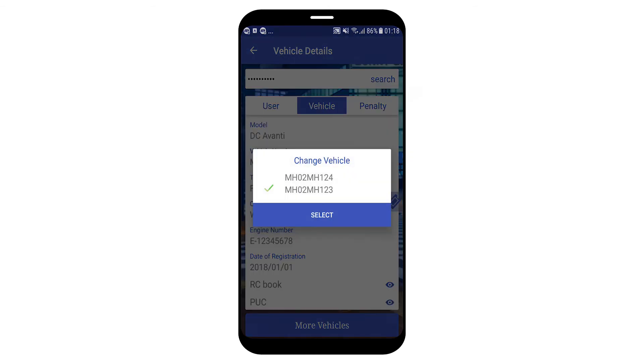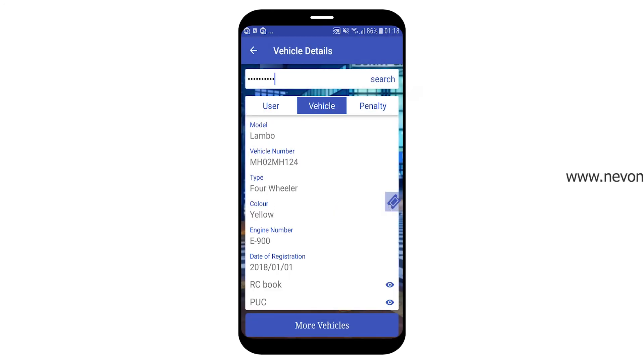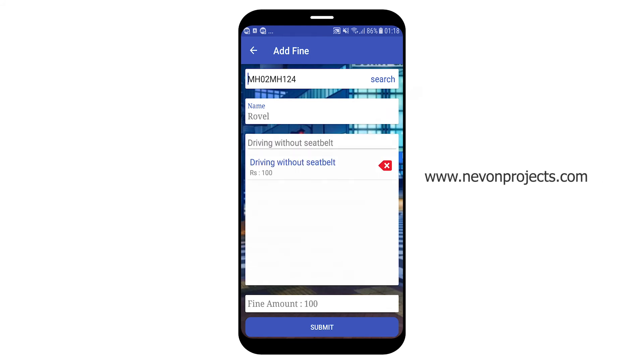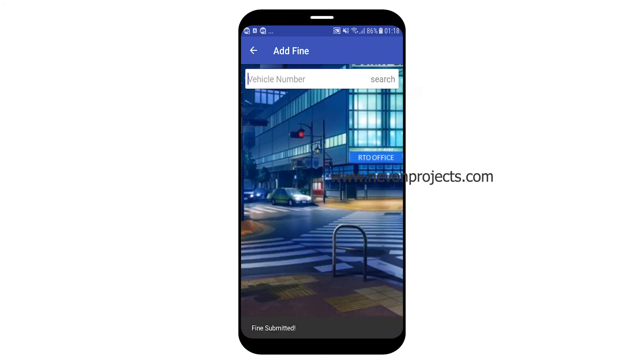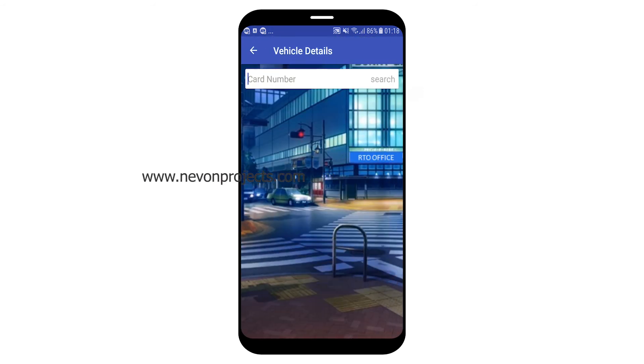The second vehicle is a DC Avanti and the first is a Lamborghini. Let's add a fine — select a fine and submit. The fine is submitted successfully.